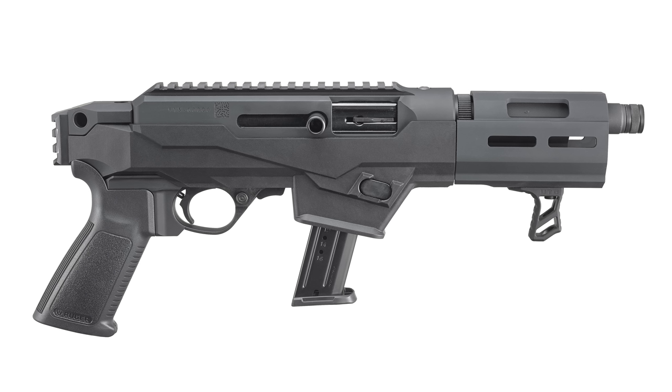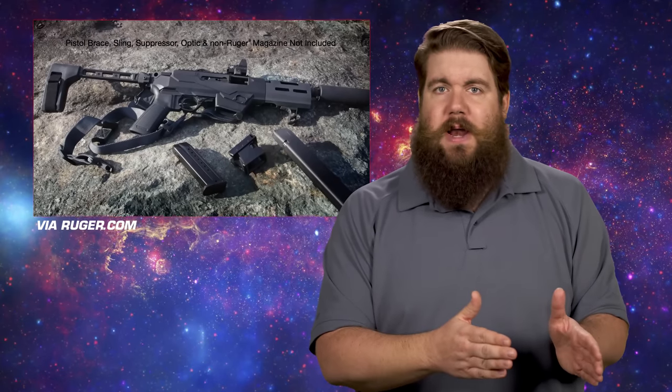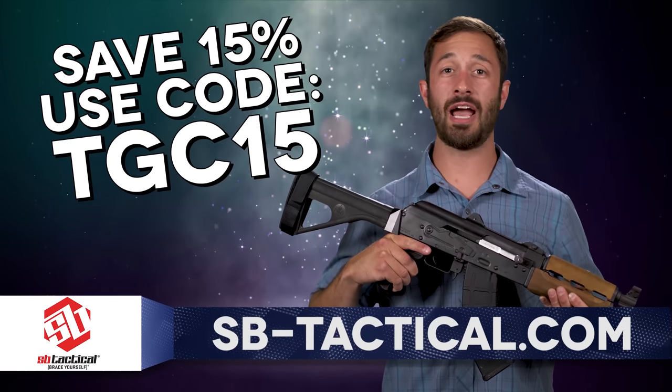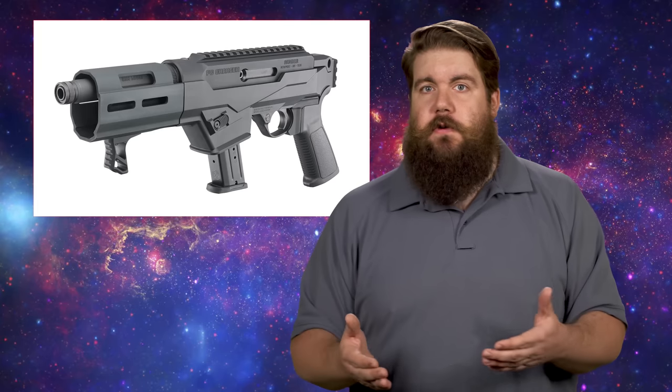The other new gun Ruger released is called the PC Charger — essentially a chopped-down version of the PC Carbine. It has a 6.5-inch threaded barrel, an M-LOK handguard with the takedown system built in, a handstop pre-installed from the factory, a pic rail on top of the receiver, and interchangeable magwells to accept different brands of mags — it comes with the Ruger one installed and ships with the Glock one as well. The rear of the polymer chassis has a pic rail so you can attach your favorite brace. Use the code TGC15 at sb-tactical.com. MSRP is the same as the full-size chassis variant at $799.